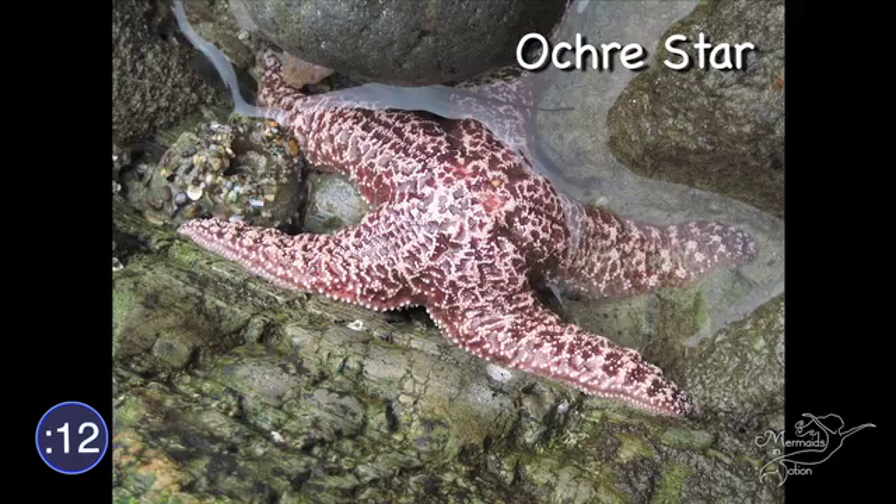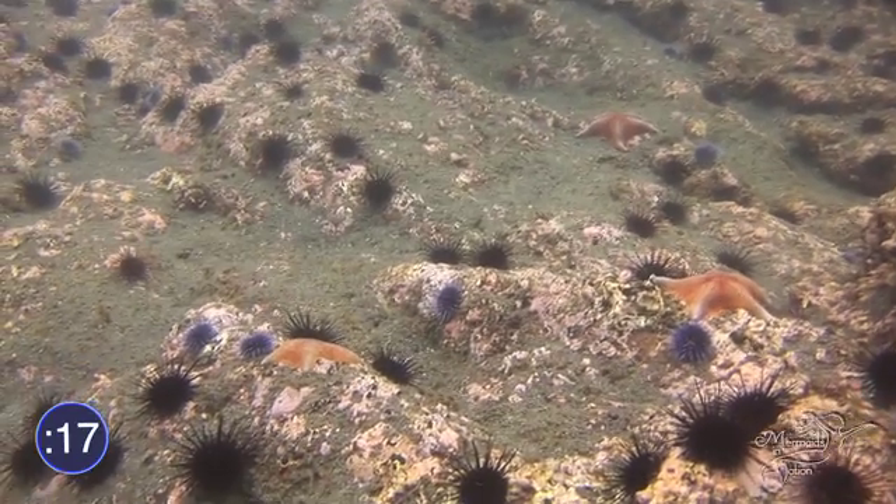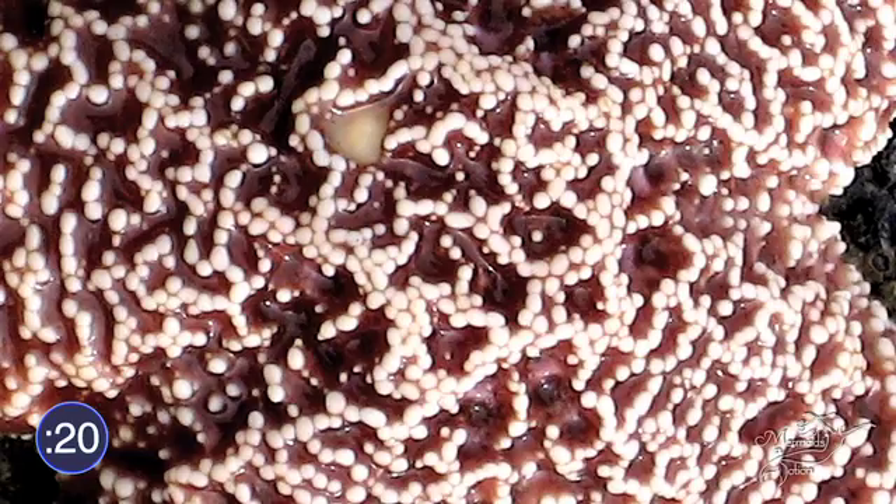There are over 2,000 species of starfish. They come in almost every color in the rainbow and can be spiny, smooth, or bumpy.